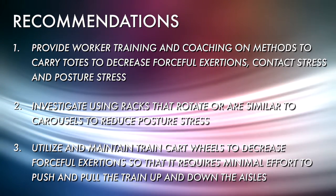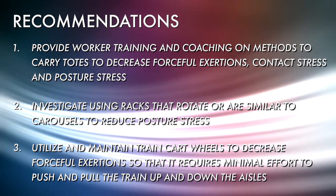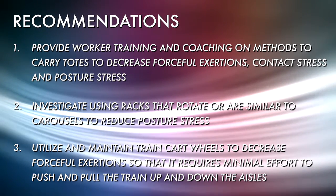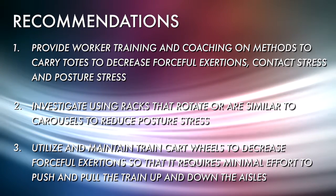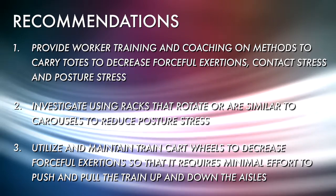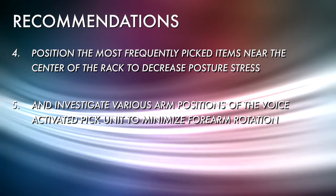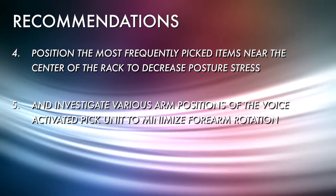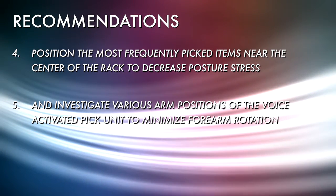Investigate using racks that rotate or are similar to carousels to reduce posture stress. Utilize and maintain train cart wheels to decrease forceful exertions so that it requires minimal effort to push and pull the train up and down the aisles, as workers were observed carrying totes down the aisle because the trains are difficult to turn. Position the most frequently picked items near the center of the rack to decrease posture stress. Finally, investigate various arm positions of the voice activated pick unit to minimize forearm rotation.